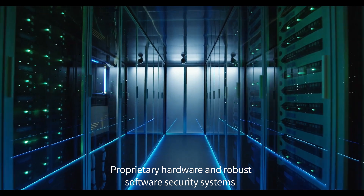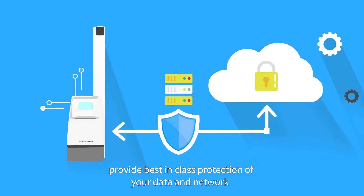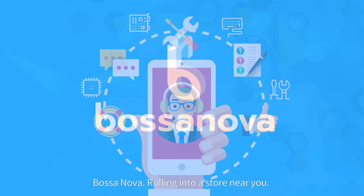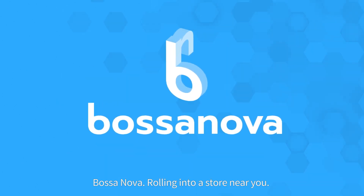Proprietary hardware and robust software security systems provide best-in-class protection of your data and network. And we're always there to support with our 24/7 remote operations center. BossaNova — rolling into a store near you. BossaNova.com